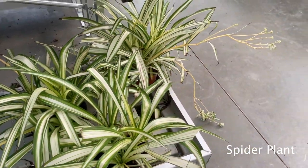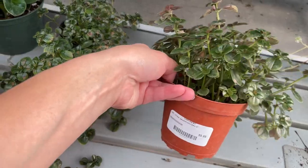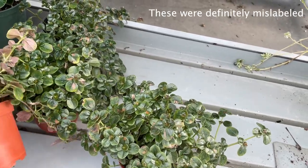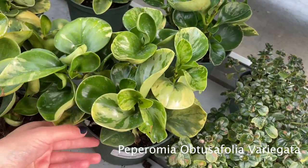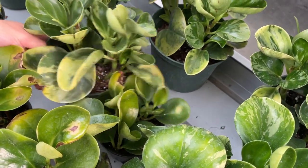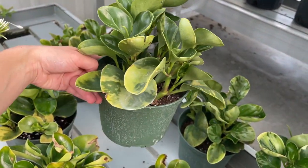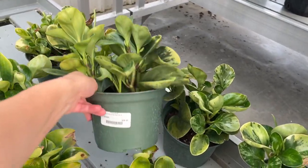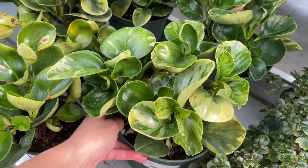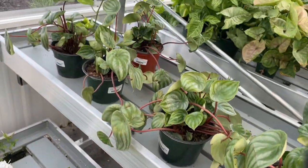Down here looks like a Pilea peperomioides, but it doesn't look like one I've seen. Over here we have variegated peperomia obtusifolia. I actually really want one of these. I look at them all the time when I go places — this one's flowering. I've never found like the right one. This one's kind of big. How much are you? You're already huge — only $30. That's not bad. I like this one too, it's also huge — $30. Maybe I'll go home with one of those.